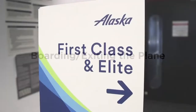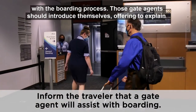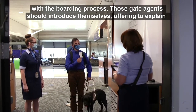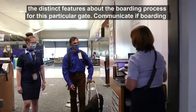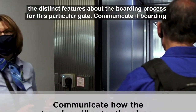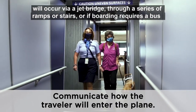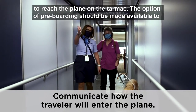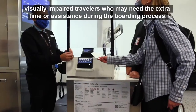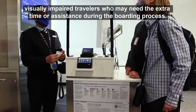Upon reaching the gate, inform the traveler that a gate agent will be assisting with the boarding process. Gate agents should introduce themselves and offer to explain the distinct features of the boarding process for this particular gate. Communicate whether boarding will occur via a jet bridge, through a series of ramps or stairs, or if boarding requires a bus to reach the plane on the tarmac. The option of pre-boarding should be made available to visually impaired travelers who may need the extra time or assistance.